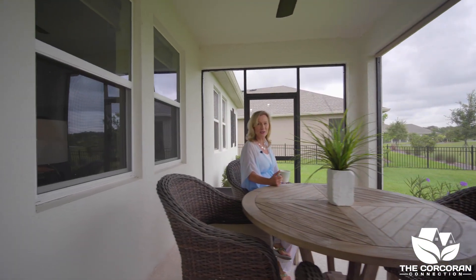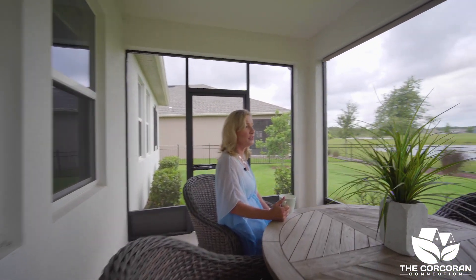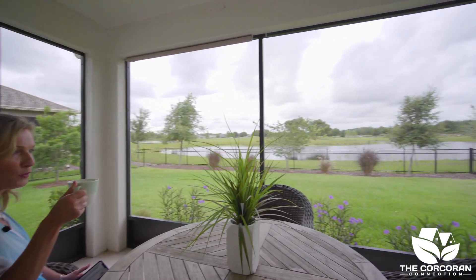There's nothing like sitting on your lanai, listening to the birds, enjoying the breathtaking views, and your morning cup of coffee.